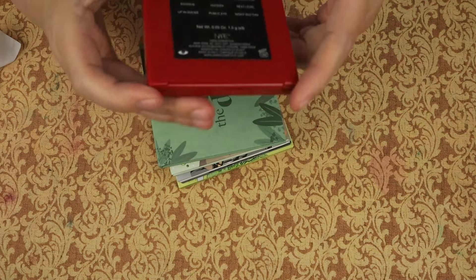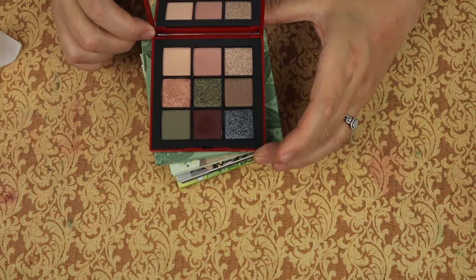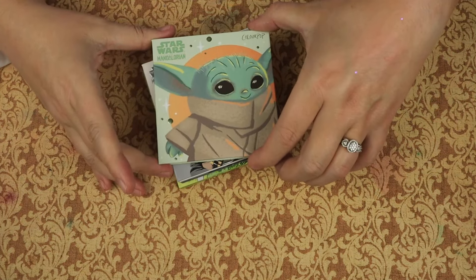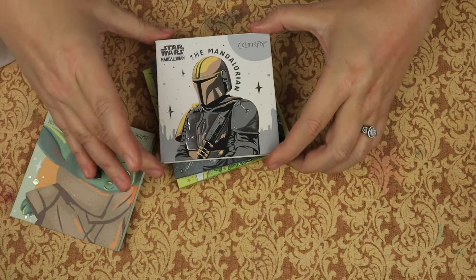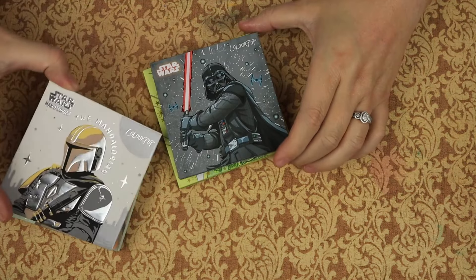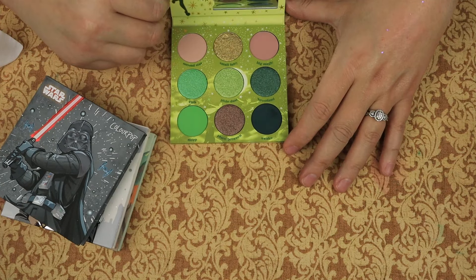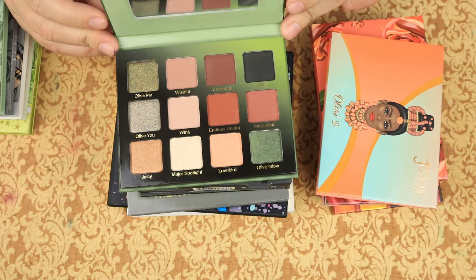We have the NARS Climax palette — because why would you give it a normal name? I'm going to keep that. The ColourPop Sage the Day — I got this Christmas from my son, I'm going to keep it. This is the Child palette from The Mandalorian — keeping. This is the Mandalorian palette — keeping. This is the Darth Vader palette — keeping. Then we have the Tinkerbell Sprinkle a Little Magic — keeping. And Violet Voss All of You Forever — I am keeping that.